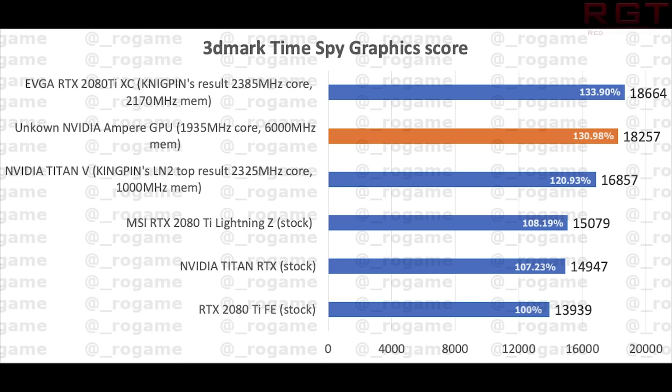Now, having covered the reasons to take things into consideration when looking at these benchmarks, let's look at them. Rogaine has discovered these Time Spy results, and the GPU itself is listed as unknown, but with 1,935 MHz on the core and 6,000 MHz on the RAM, it is achieving 18,257 points — I'll just call it 18.2K for the rest of this video. This is slightly losing out to the heavily overclocked Kingpin RTX 2080 Ti result, which scores 18,664 points. Compare that to the 2080 Ti Founders Edition stock, which is just a touch under 14,000 points.